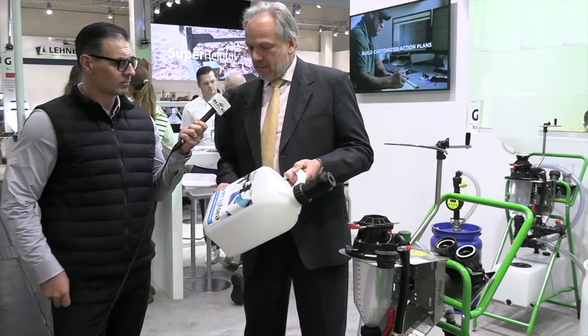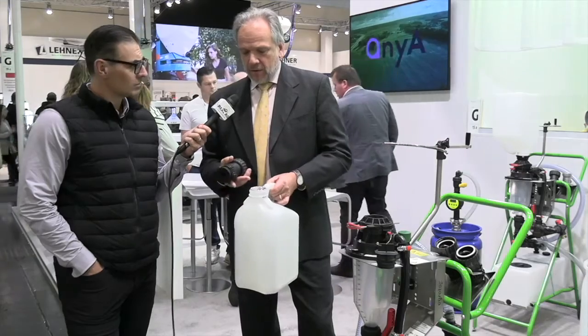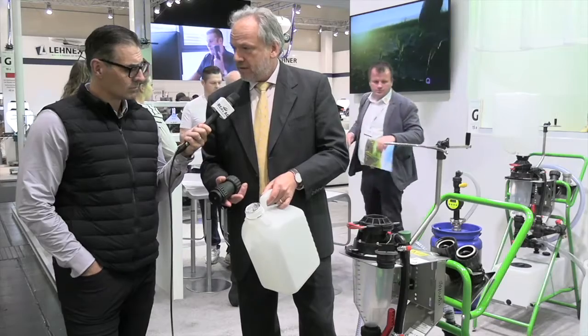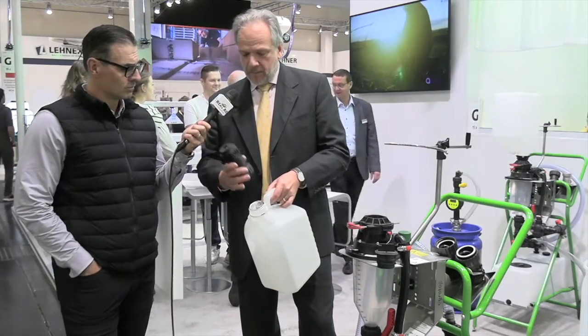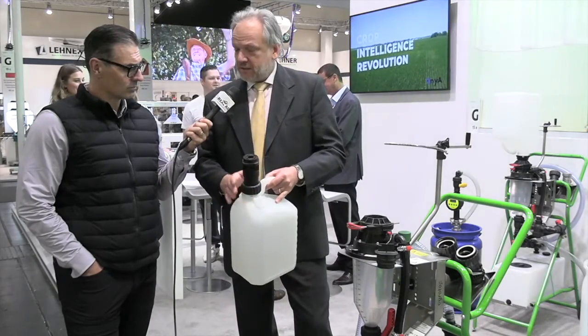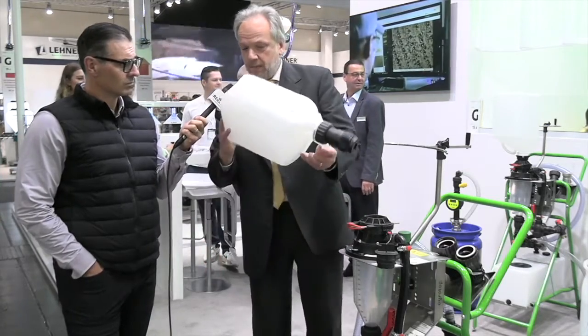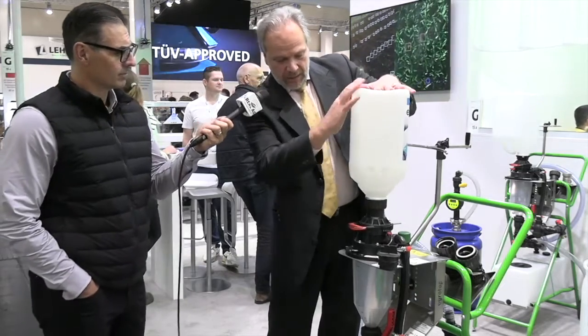This is our EasyFlow M. Our system works with any container with a 63 millimeter thread, from 3.5 up to 15 liters. We can handle sealed or unsealed containers. What we do is you remove the original cap and put the EasyFlow adapter on it. Once this adapter is fixed, it stays on the container until it's completely empty and cleaned. Then I put it here on our EasyFlow M adapter — it's locked in, nothing is moving.